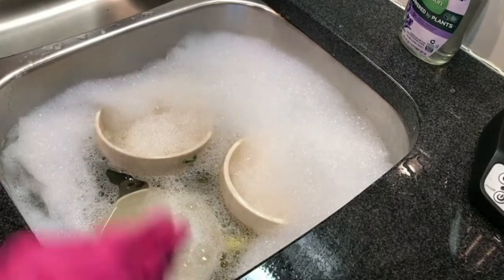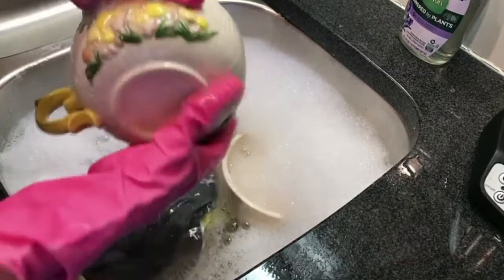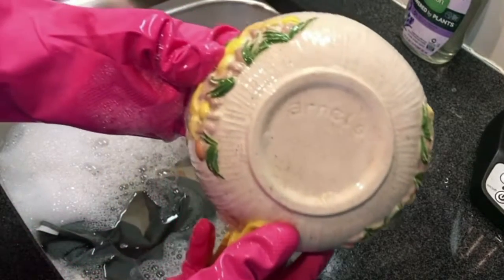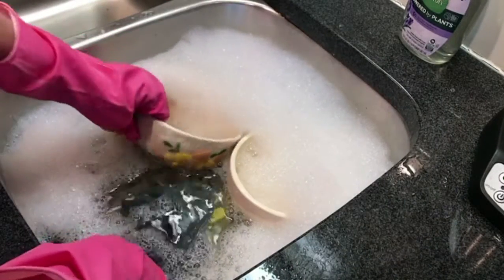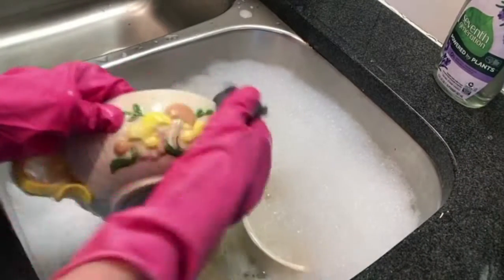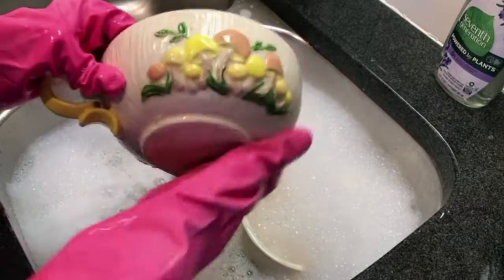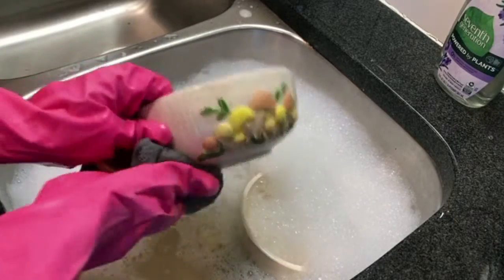First up in my haul are these highly desirable mushroom soup bowls by Arnells. If you're familiar with the Netflix series Stranger Things, they had the mushroom cookie jar — similar to this — in one of their episodes. And so all of a sudden everybody wanted the mushrooms.